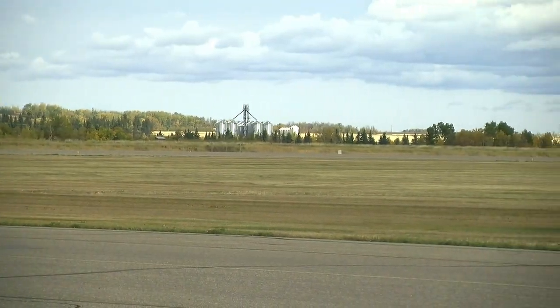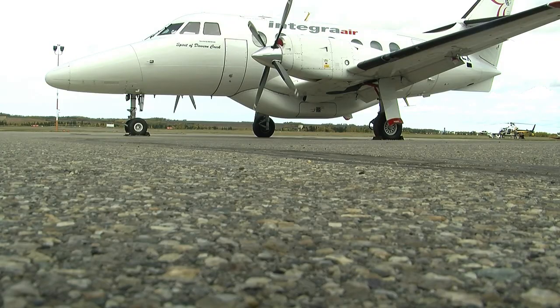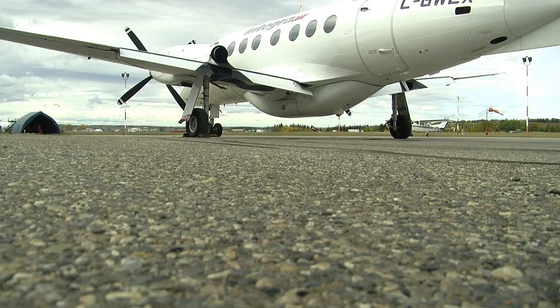The grader will be the newest addition to the airport's fleet by early next year, but staff are hoping it arrives sooner before winter hits. Eric Tashner, CJDC TV News, Dawson Creek.